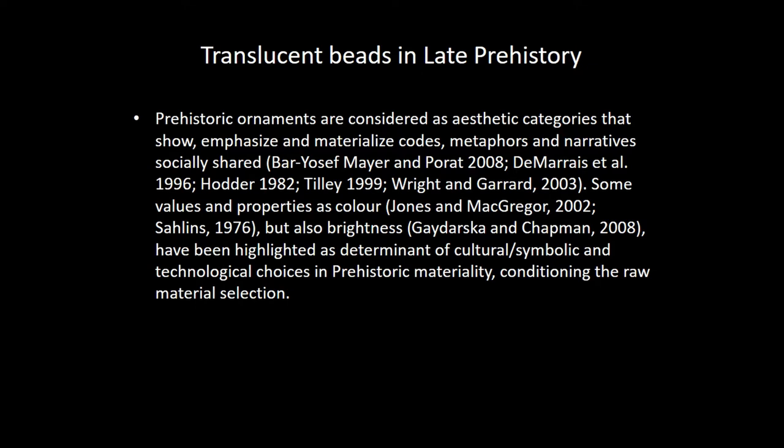Ornaments, of course, are very personal categories for transmitting identity in late prehistory societies. They represent a very special condition of relations between the individuality and the group, and transmit the social roles and the social perception of the individual, and the relations with the values and properties of the individual in society.